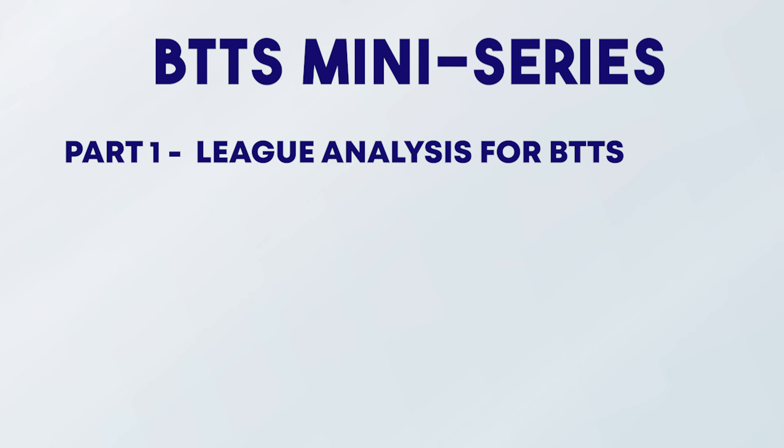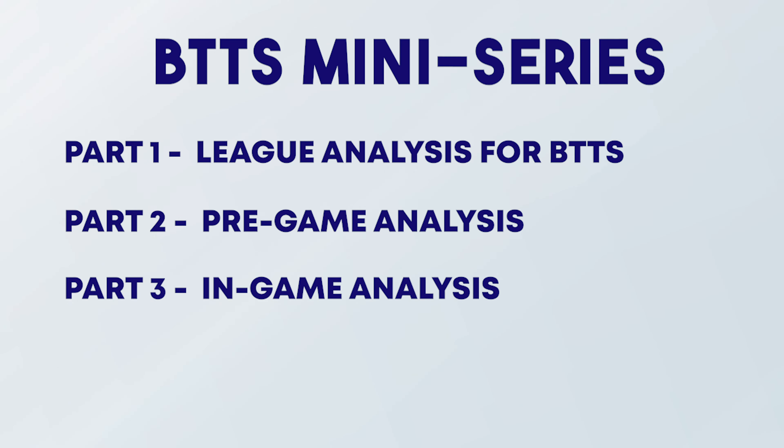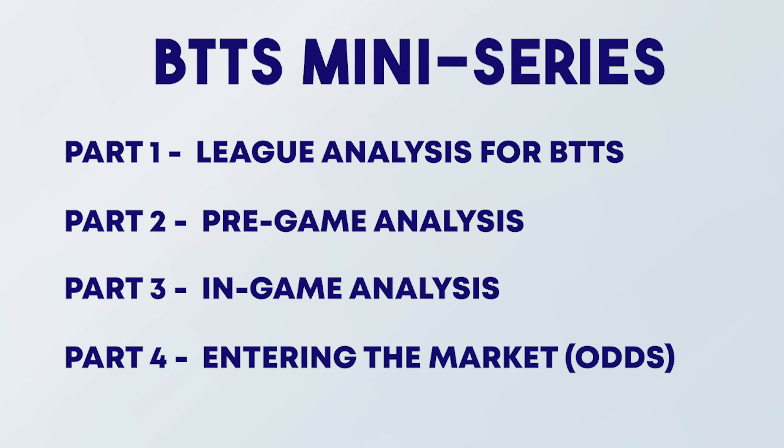A popular bet to place and something I've become increasingly interested in is the Both Teams to Score market. Unlike outright winner betting where there are three outcomes — home win, draw, or away win — with Both Teams to Score there are only two options: yes or no. By reducing the number of possible outcomes from three to two, you are increasing your chances of winning. This is reflected in the odds, which we'll come on to later, but for bettors who prefer a lower risk approach, Both Teams to Score is the ideal market. We're going to look at four things: one, which leagues to target; two, which factors to look at pre-game; three, which factors to look at in-game; and four, how to play the odds.